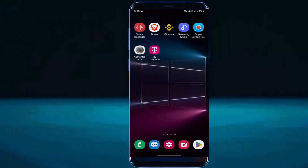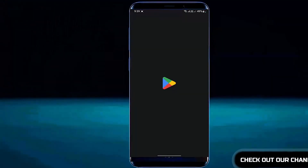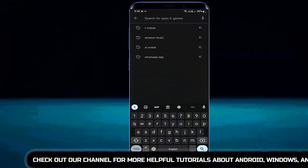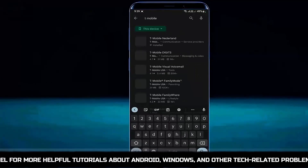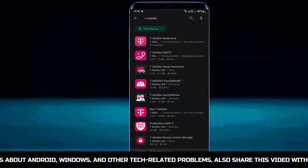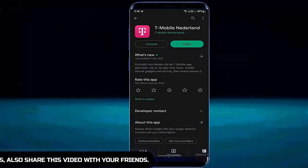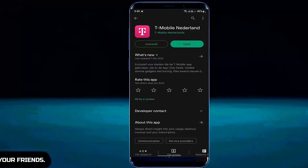Method number 3. Open the Play Store and search for your desired application. If you find any update available for your application, then update the application. Once the process has been completed, open the application. I hope your problem will be no longer available.